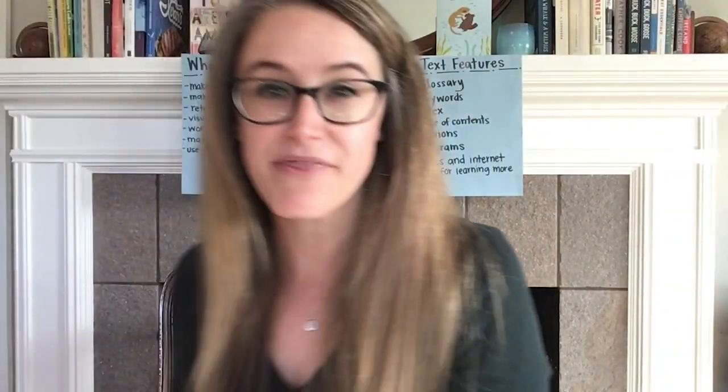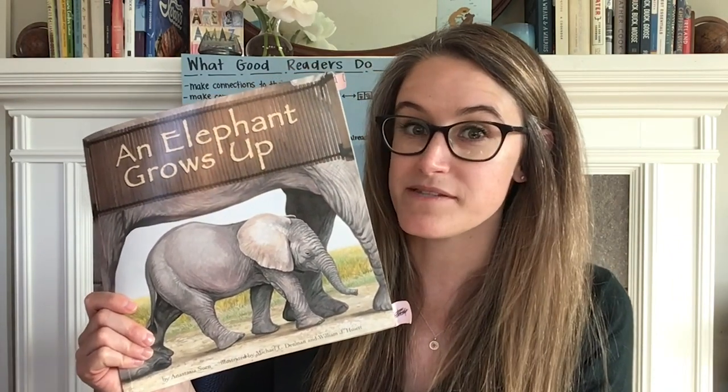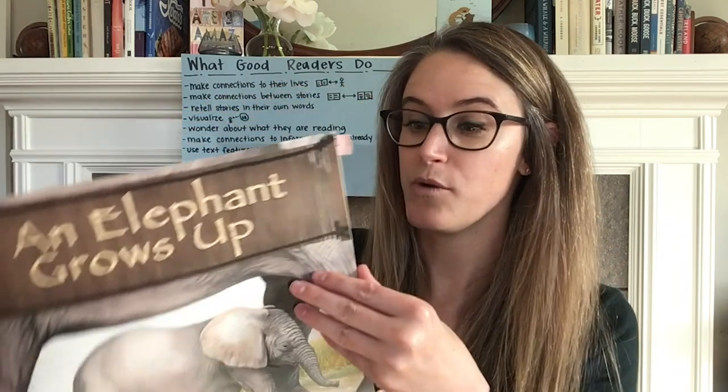Now that we've learned some things about elephants, what do you wonder about elephants? Maybe you wonder about other types of elephants — are there different ones? Maybe you're wondering more about how the herd behaves and what they do as they're living there. I want you to listen carefully today as we're reading and see if any of your questions or wonderings get answered as we read the book.